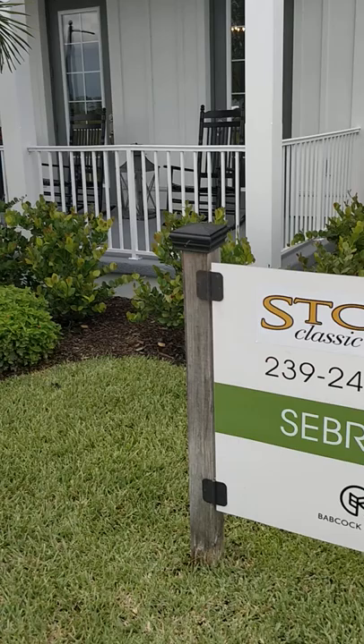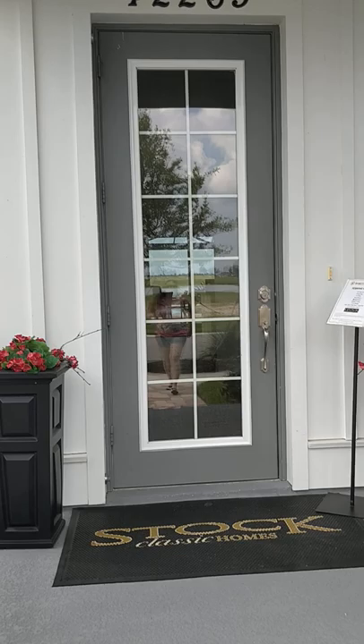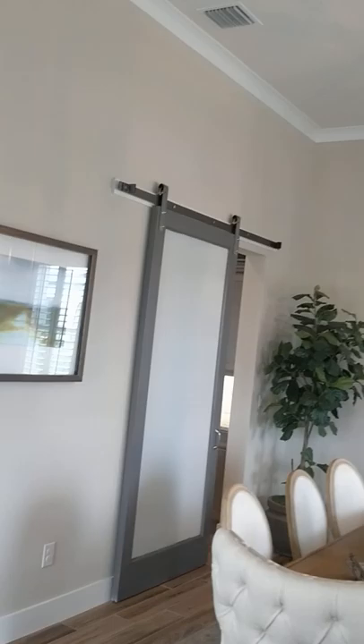Hey guys, here at Babcock Ranch. We're looking at one of Stock's models. We walked through one of Stock's models earlier. We didn't do a video because there were people in there and I didn't really want to invade people's privacy. But anyway, it was beautiful. It was a three bedroom, three and a half bath with a den. It was absolutely gorgeous. Stock is a big developer here in Florida.